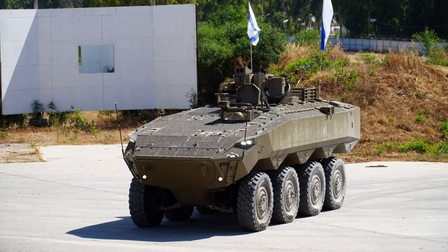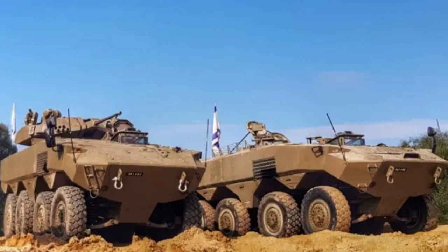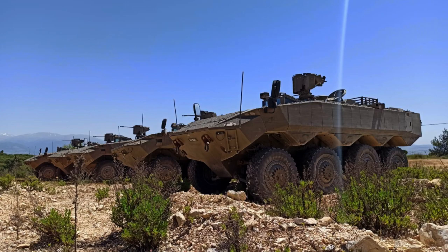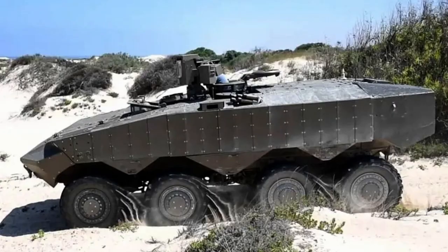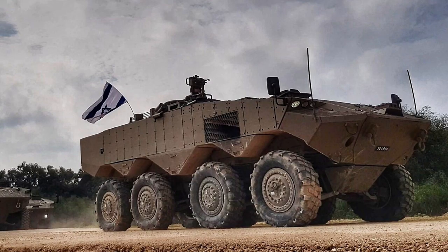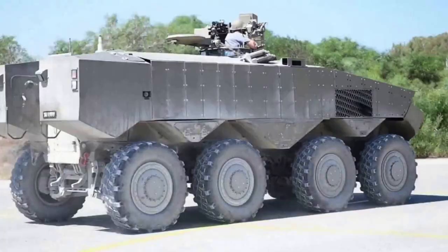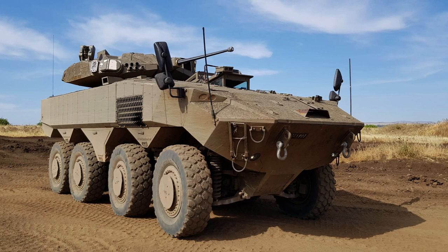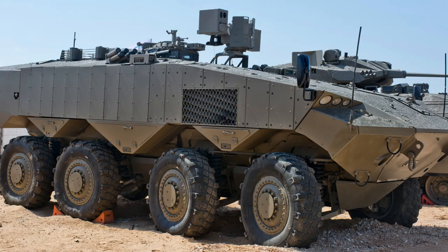The ITIN offers impressive firepower options to meet diverse operational requirements. The Armoured Personnel Carrier variant features a remote weapons station equipped with a 12.7mm heavy machine gun, providing effective suppressive fire and anti-personnel capabilities. The infantry fighting vehicle configuration is equipped with remotely operated turrets armed with a 30 or 40mm automatic cannon, capable of engaging armoured and soft targets with precision. Additionally, the infantry fighting vehicle variant can be outfitted with Spike anti-tank guided weapon launchers, empowering the vehicle to effectively engage and neutralise enemy armour.